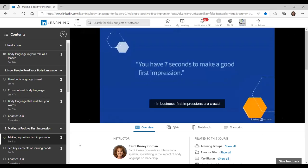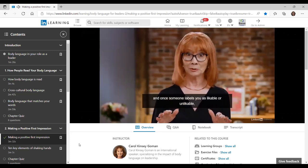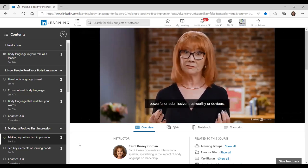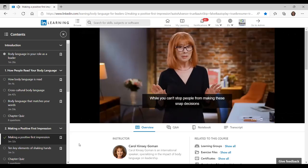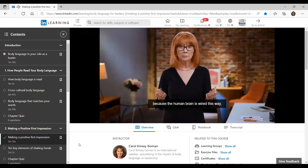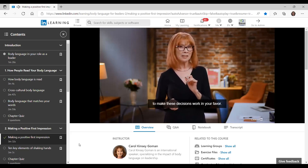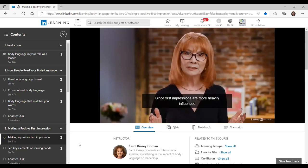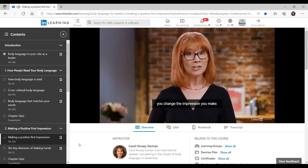In business, first impressions are crucial and they're made faster than you think. In fact, in less than seven seconds, people will have judged your trustworthiness, competence, warmth, and confidence. Once someone labels you as likable or unlikable, powerful or submissive, trustworthy or devious, everything else you do will be viewed through that filter. While you can't stop people from making these snap decisions — because the human brain is wired this way — you can understand how to use body language to make these decisions work in your favor. Since first impressions are more heavily influenced by nonverbal cues than anything you say, if you change your body language, you change the impression you make.